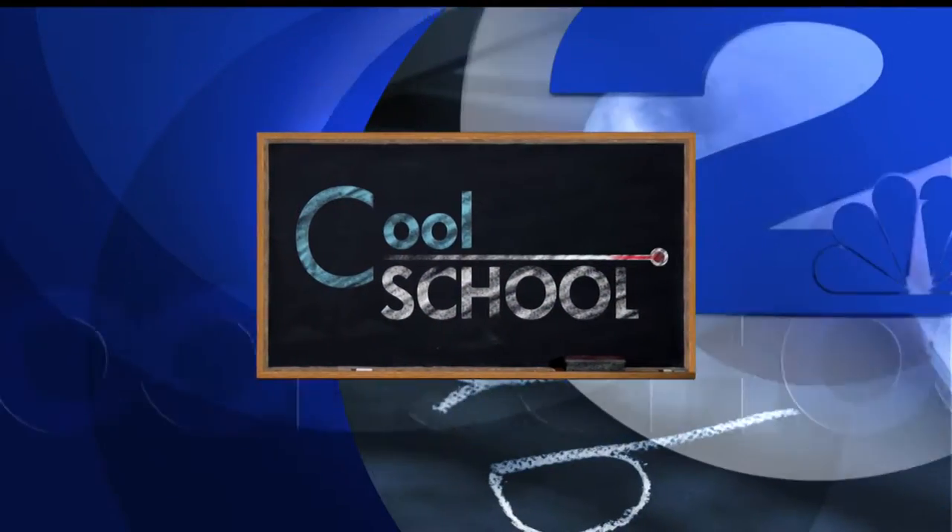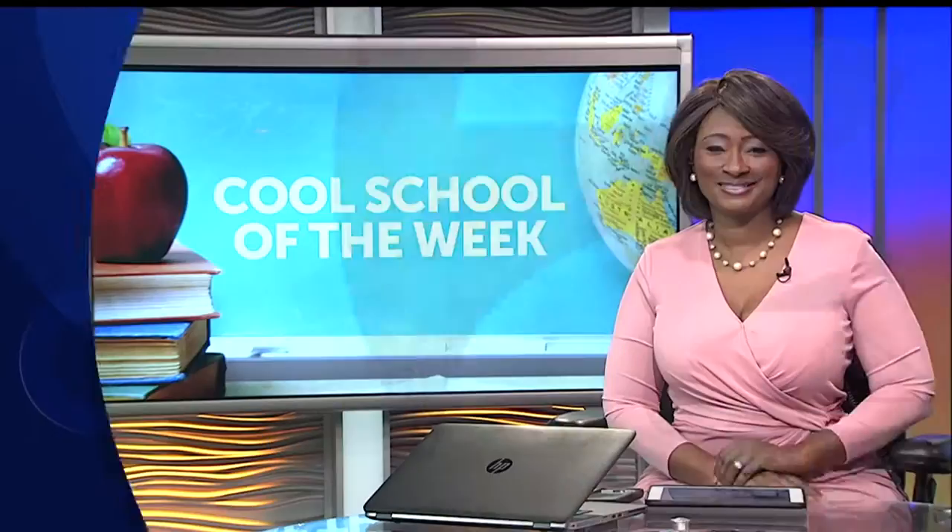This cool school report is sponsored by McDonald's. Phillips Simmons Elementary continues to gain momentum and is going full throttle with STEAM. We're in Berkeley County for our cool school of the week.